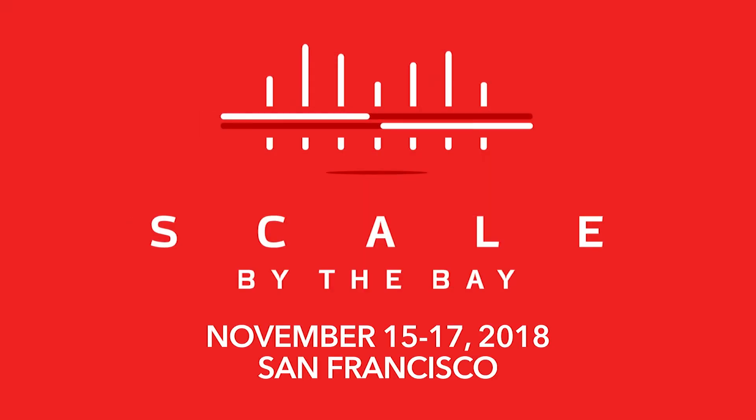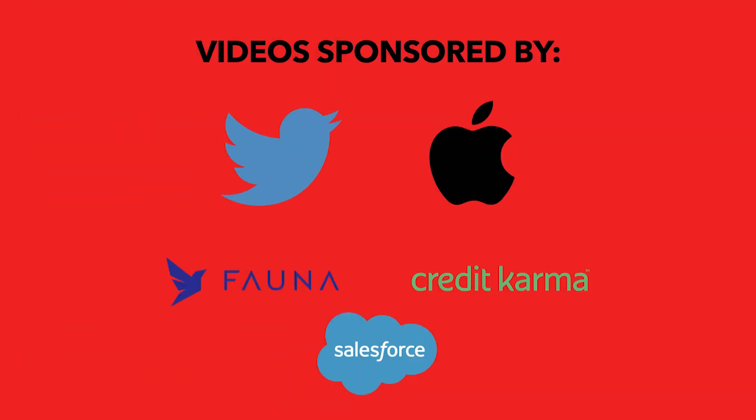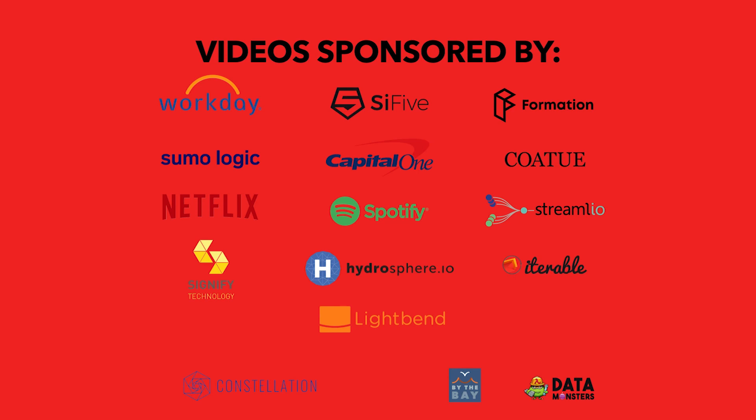At Scala at the Bay, I've met a lot of people who are not just interested in software but in building complex systems. The reason I came here was to find people who sit at the intersection of Scala and hardware. And the cool thing is that I've already met a couple of folks who are interested in exactly that.